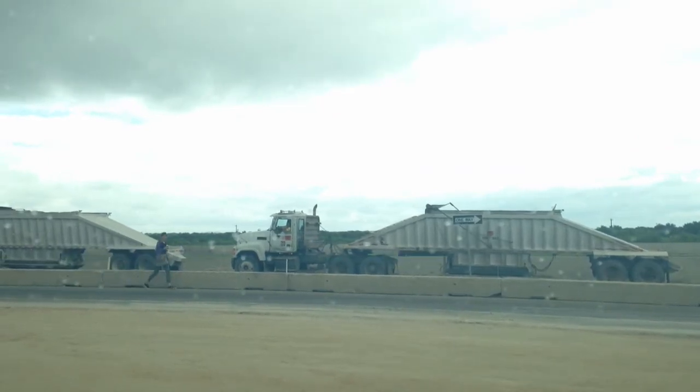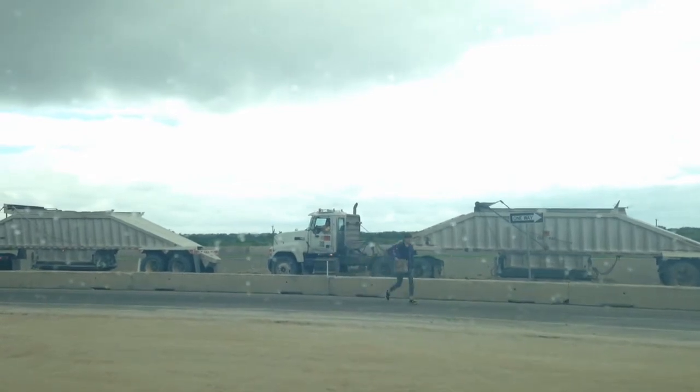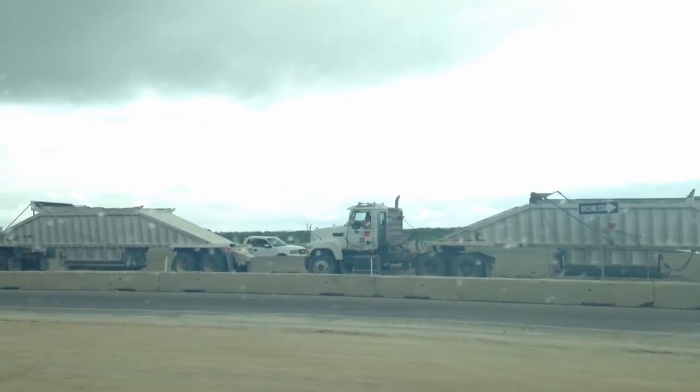This is TechDOT Public Information Officer Josh Donay here on Loop 1604 near Calabra Road. You can see a couple of trucks right here in front of me and a pedestrian walking across the way.